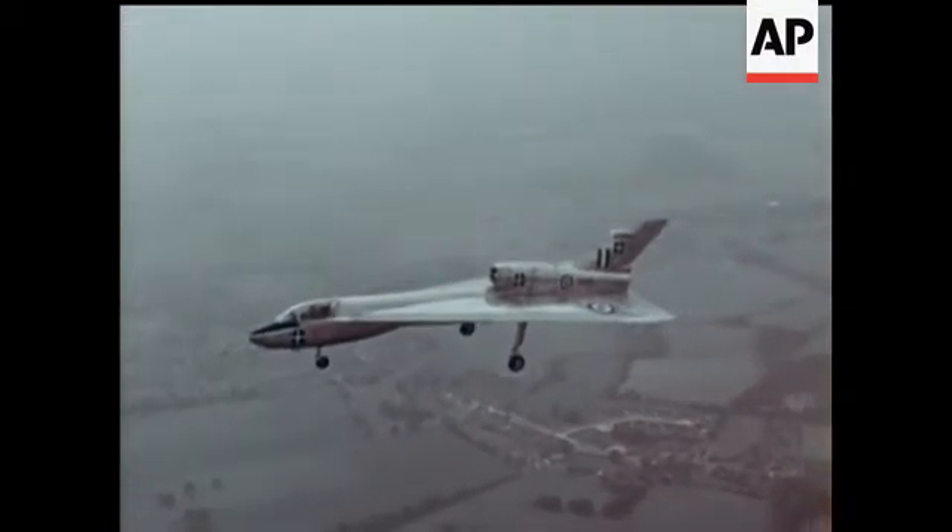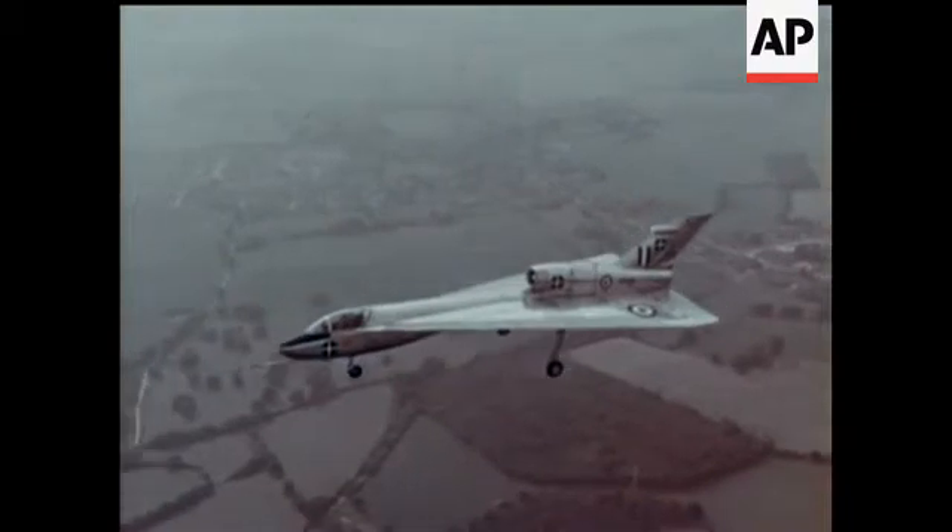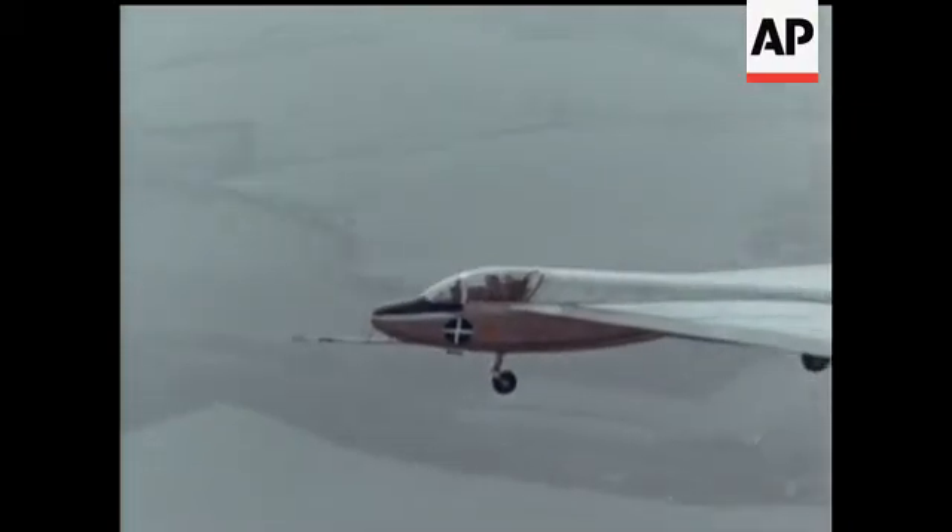The HP 115 is a research aircraft, a supersonic airliner in miniature — an arrowhead pointing to the future of passenger flight.